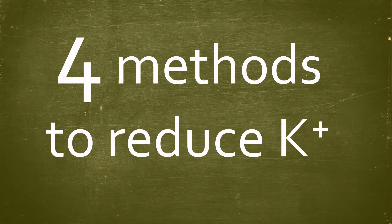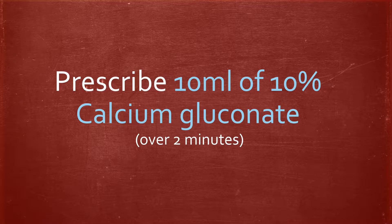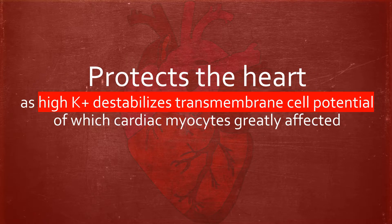When dealing with hyperkalemia, there are four methods you can use to reduce the serum potassium. The first is to prescribe 10 ml of 10% calcium gluconate over 2 minutes. This protects the heart, as high potassium destabilizes the cardiac myocytes, which can result in cardiac arrest.